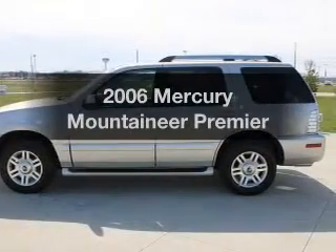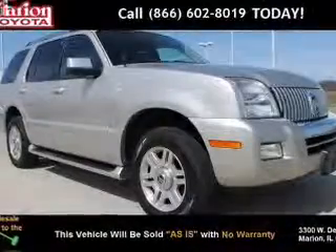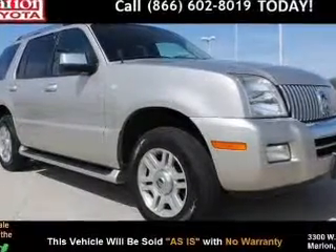Imagine yourself in this 2006 Mercury Mountaineer. Travel the roads in style and comfort in this great vehicle.